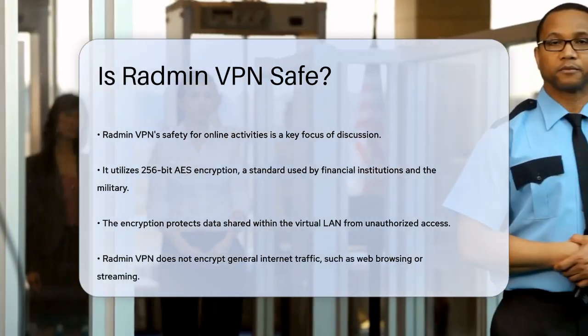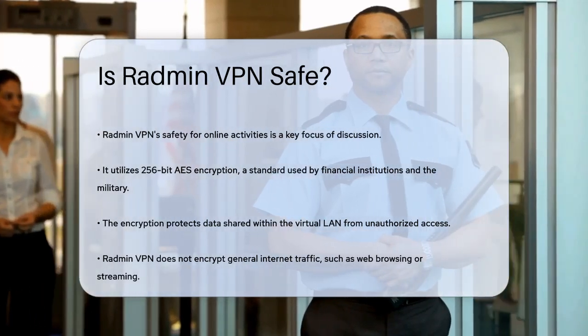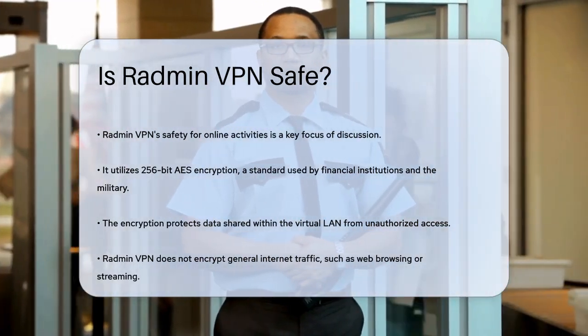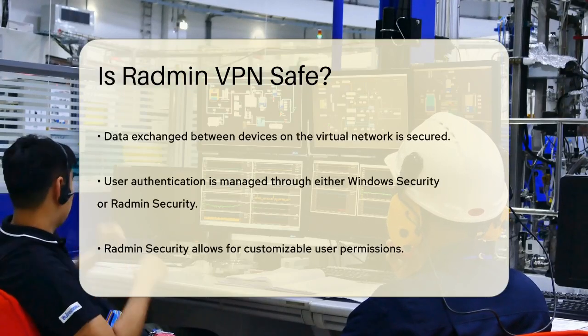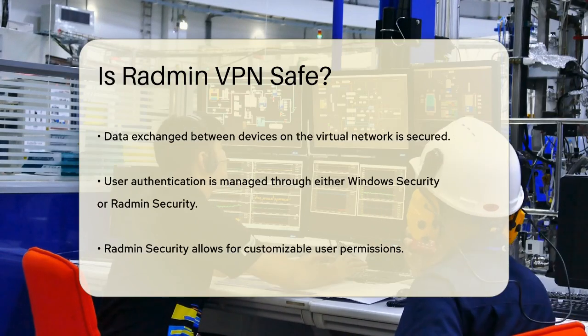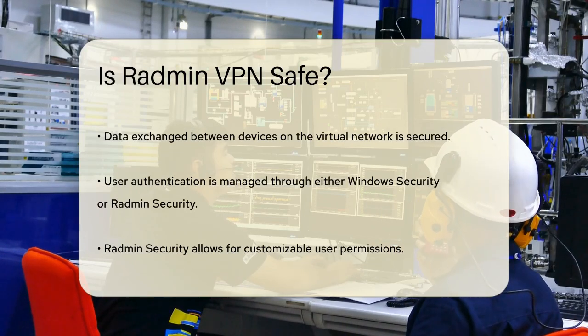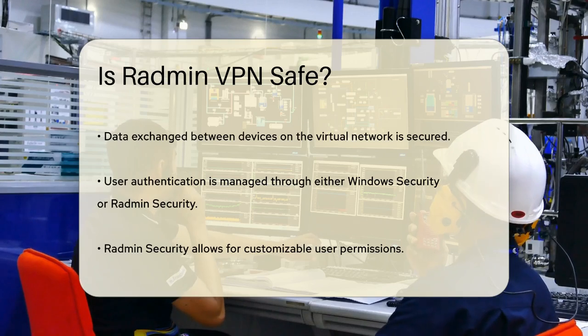Now let's look at how Radmin VPN works. It doesn't encrypt your general internet traffic, so if you're browsing the web or streaming, that traffic isn't protected by Radmin VPN. However, it does secure the data exchange between devices on the virtual network. This means if you're sharing files or connecting with other devices through Radmin VPN, that data is safeguarded.